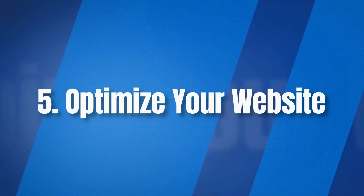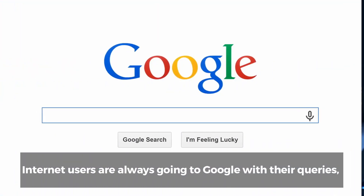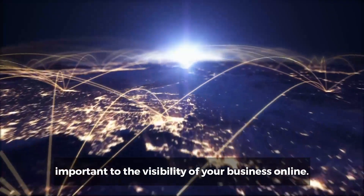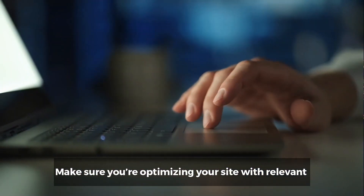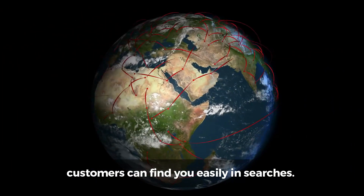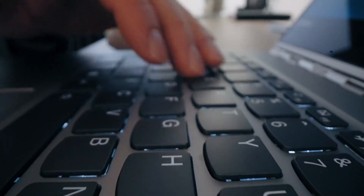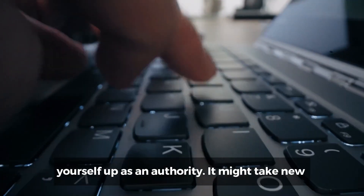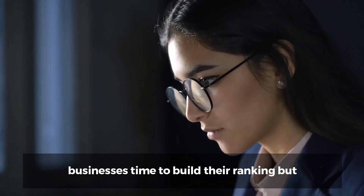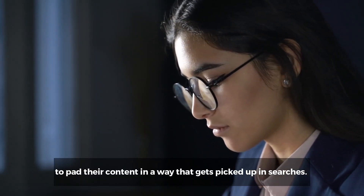Number five: optimize your website. Internet users are always going to Google with their queries, so search engine optimization is so important to the visibility of your business online. Make sure you're optimizing your site with relevant keywords so that your customers and potential customers can find you easily in searches. When you build excellent content, it is easy to add these keywords and build yourself up as an authority. It might take new businesses time to build their ranking, but through keyword research they should know how to pad their content in a way that gets picked up in searches.